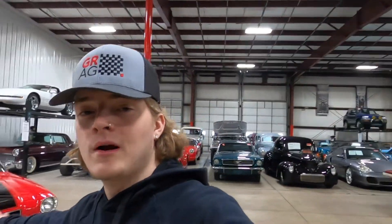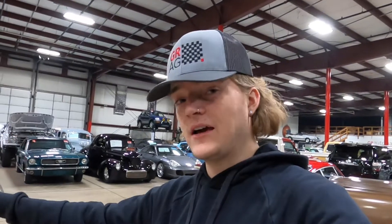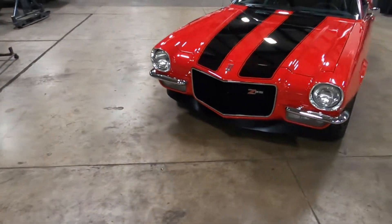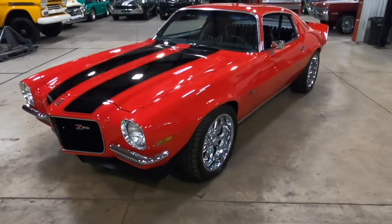All right you guys, I hope you enjoyed the walk-around as well as the underside video. Now like I said, we're going to go around the car together and kind of go over the overall condition, which is very nice. And then last but not least, we're going to go over some of the cool features and other stuff. Just a really, really nice looking Camaro.